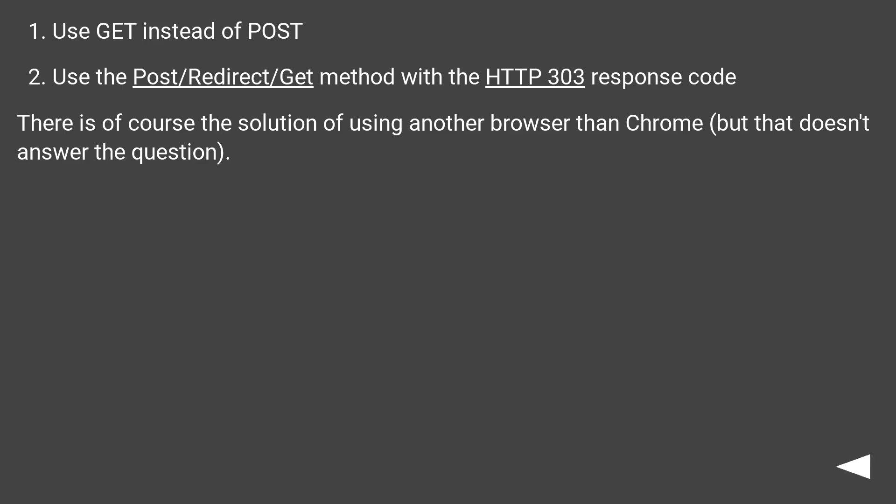Use GET instead of POST. Or use the Post/Redirect/Get method with the HTTP 303 response code. There is of course the solution of using another browser than Chrome, but that doesn't answer the question.